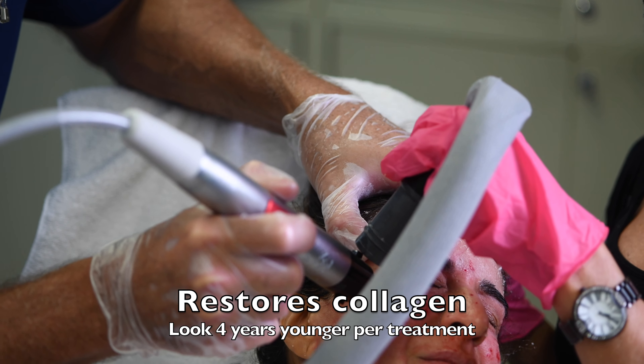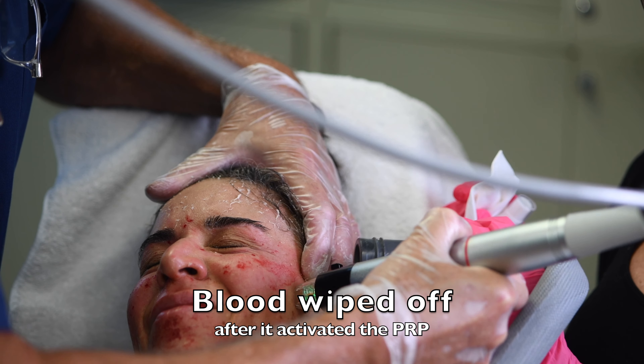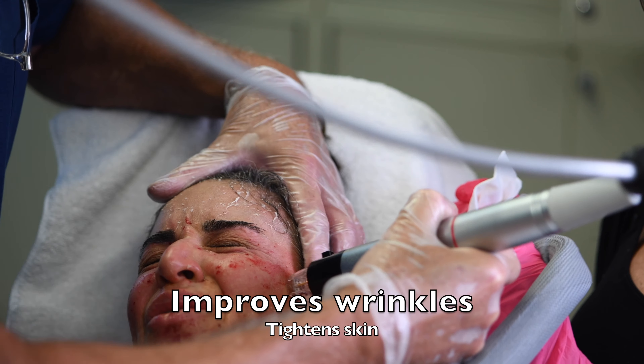In order to restore collagen, elastin, and hyaluronic acid, you look four years younger per treatment. The blood is wiped off after it's done, activating the PRP at the end of the procedure.